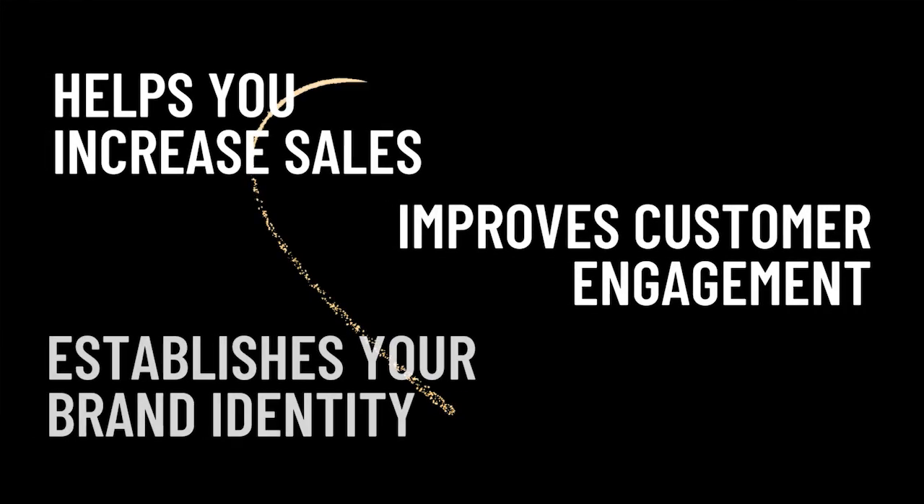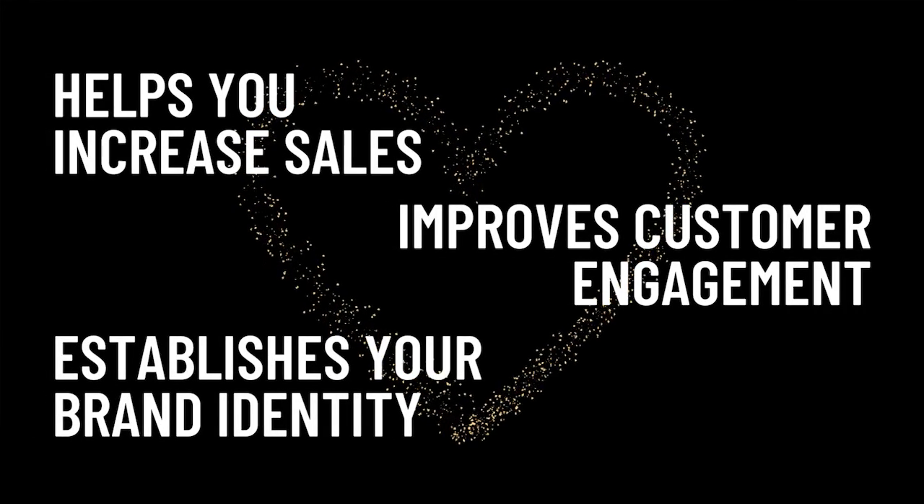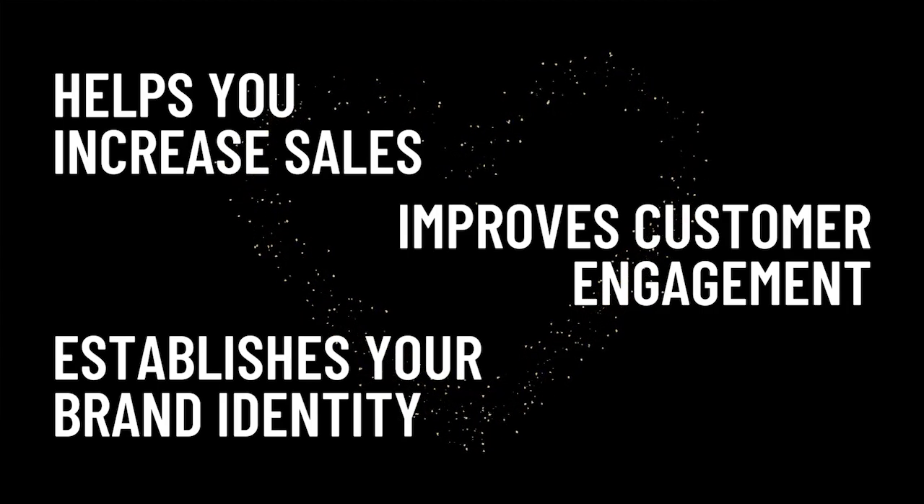The main benefits of a website are: one, it's going to help you increase sales; two, improve your customer engagement; and three, really establish your brand identity. Websites have different purposes — they can provide info, e-commerce, marketing, communication, entertainment, you name it.